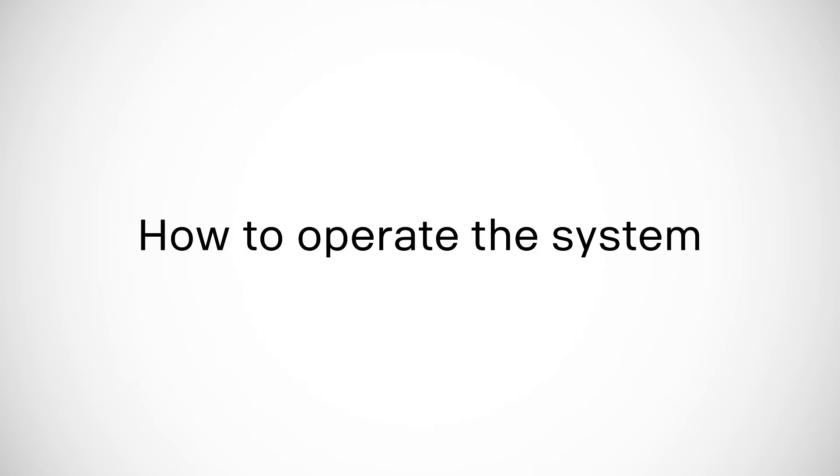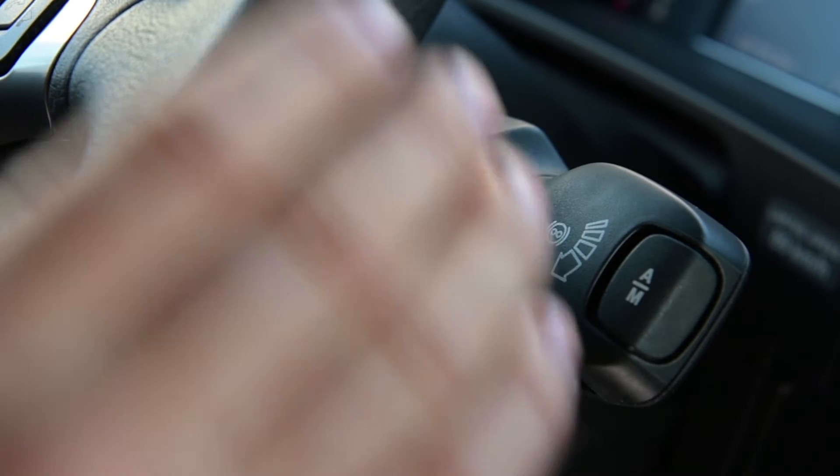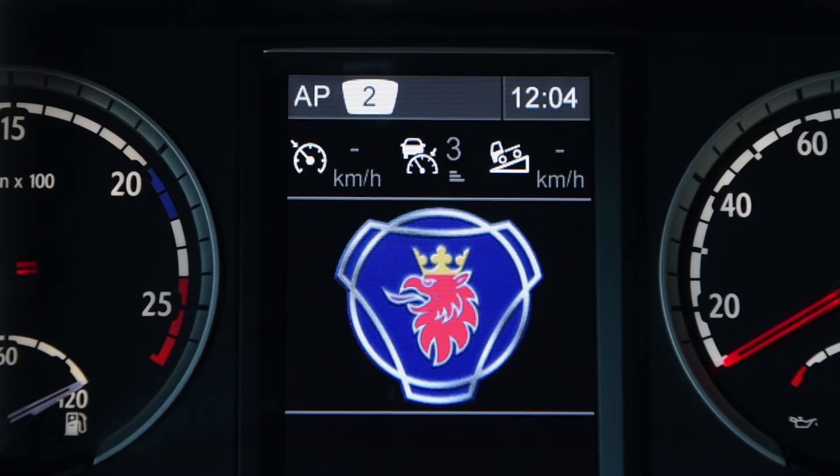Operating Scania OptiCruise is both simple and handy since the lever is located on the steering column. The automatic and intuitive software provides faster and smoother gear changing that adapts to the style of driving, load and inclination of the road.